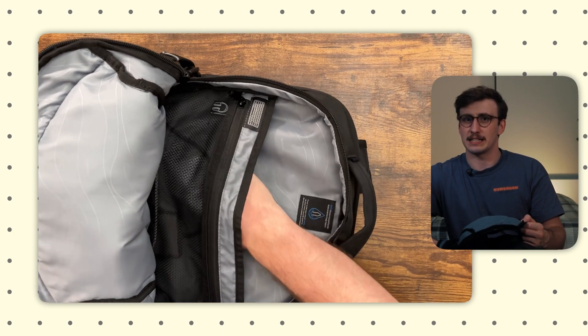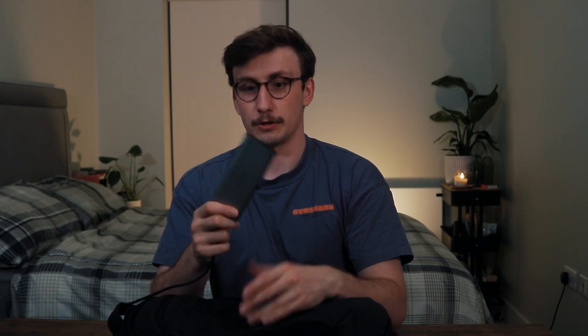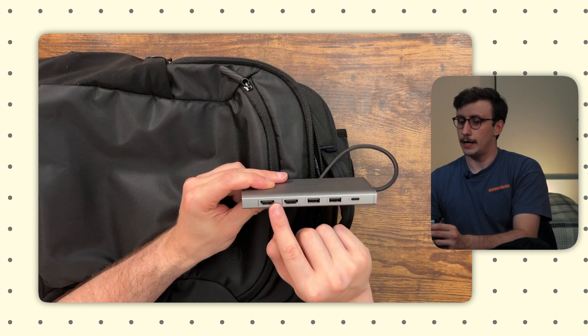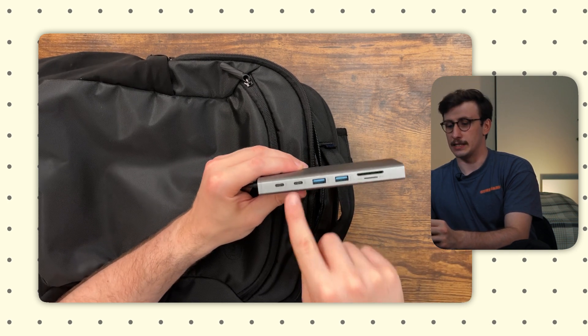Moving on to cables and accessories: I have Jabra Evolve headsets — USB-C so no adapters needed — great for meetings. There's also a USB-C charging block for my laptop. In a small zipped compartment I keep a USB-C to Lightning cable to charge both phones. Finally, a USB-C docking port dongle by Zmuipeng, which has a power adapter, two USB 2.0s, two HDMI ports, an ethernet port, display port, SD card, micro SD card, two USB 3.0s, and two USB-Cs — pretty much everything I'll ever need in terms of connectors.